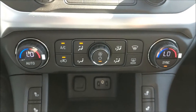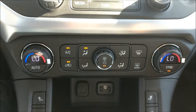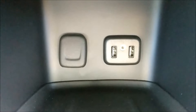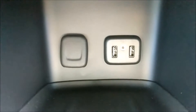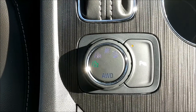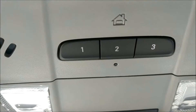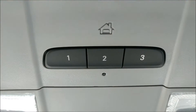Here we have dual zone climate control, with separate climate control for the back as well. It has heated seats for both the driver and the passenger. You've got 12-volt power on the left, two USB ports, and your auxiliary input. It also has push button start. On the right is your ultrasonic parking assist and on the left is your four-wheel drive selector knob. Above your head is your universal home remote for programming your garage.